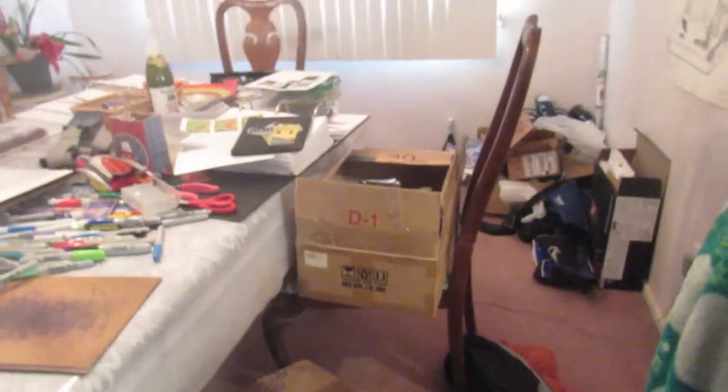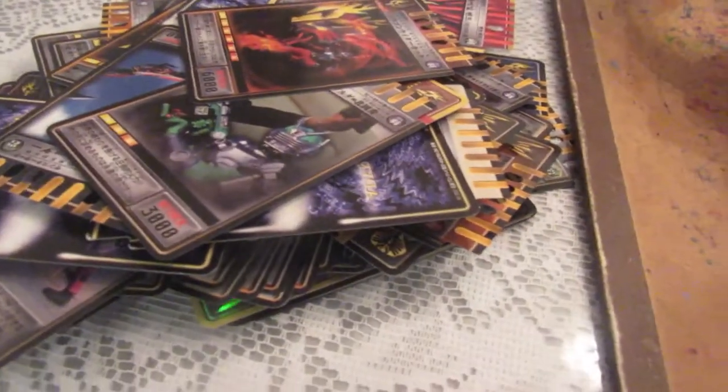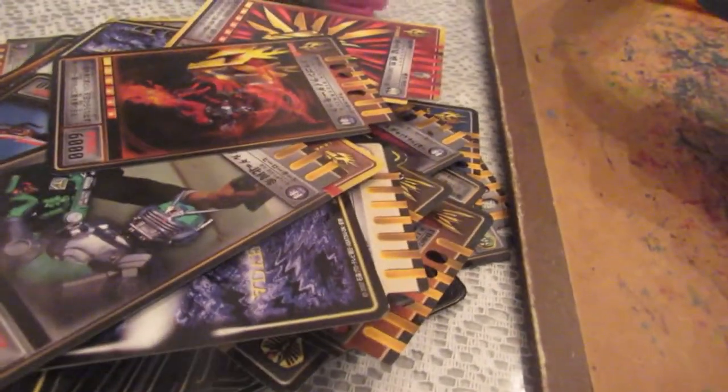You got a box. I wonder what could possibly be in the box. So I got these Viyuki toys on eBay for like $160.